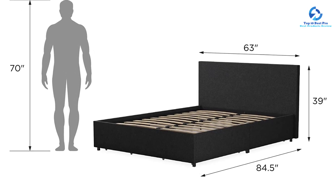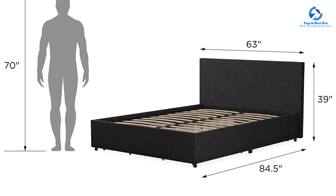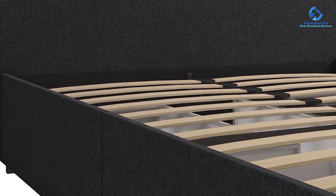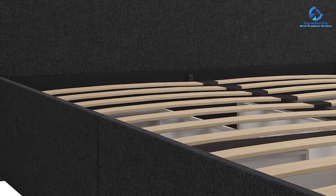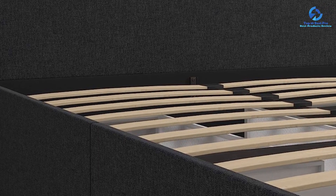Setting up this bed was a breeze. The Novogratz Kelly Storage Platform Bed arrives in one box, and the straightforward instructions made the process quick and effortless. Within no time, it was fully assembled and sturdy, ready for use.